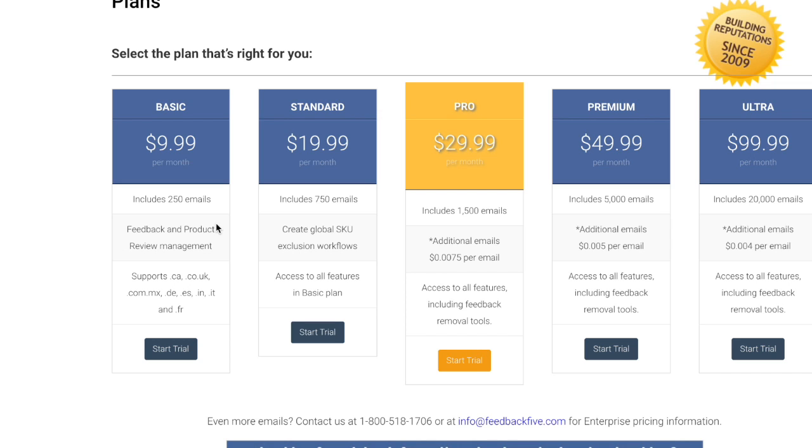The basic plan includes 250 emails a month, which is right around where I am — I'm not capping out. December and January are usually busier months, and my January was probably the busiest so far, so I may go over that. Keep in mind how many sales you have per month and gauge that before choosing a plan so you don't run out of emails.